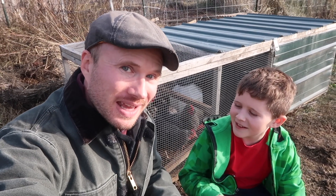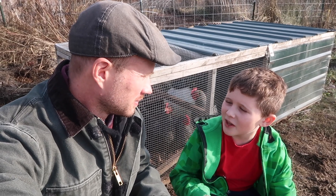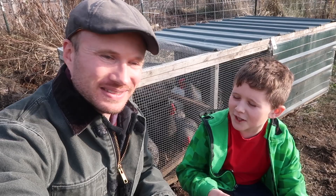Alright little buddy, do you know what we're doing today? We are moving the chickens into the winter garden yard. The winter chicken yard.